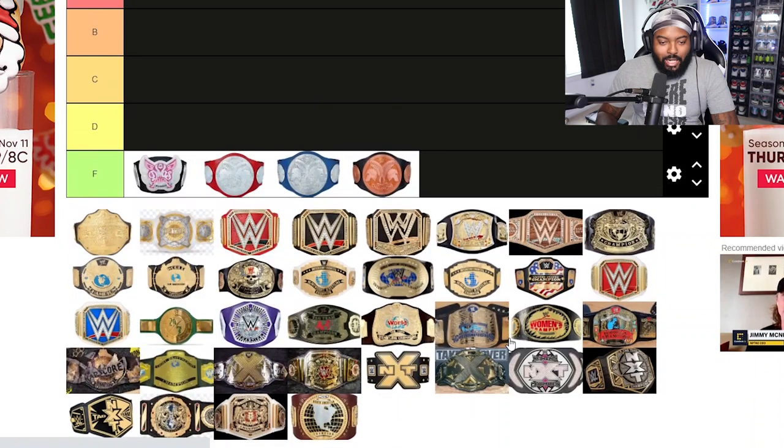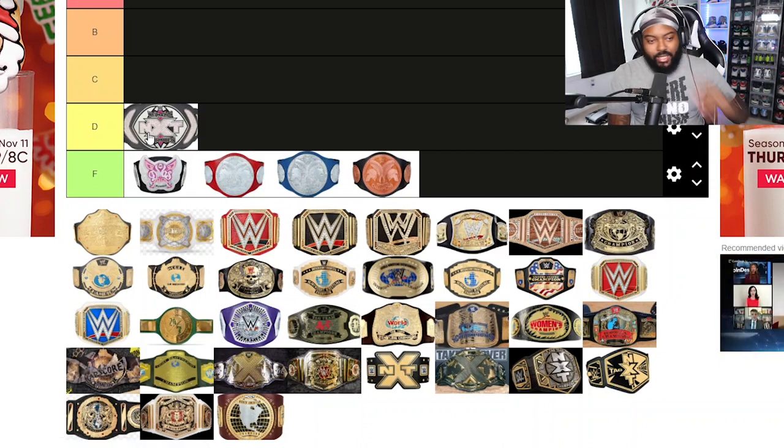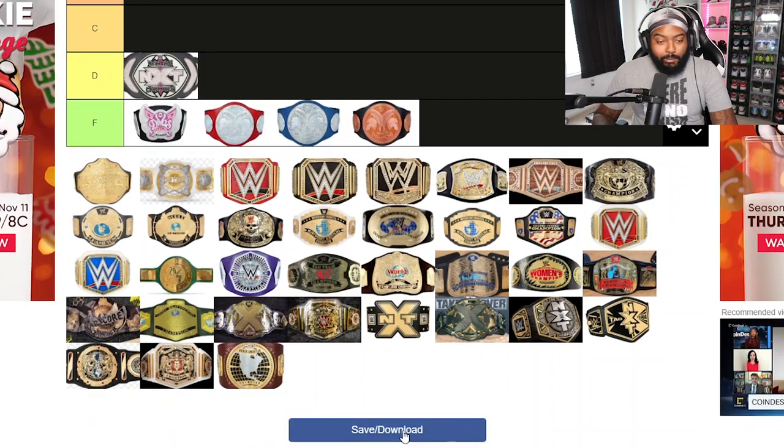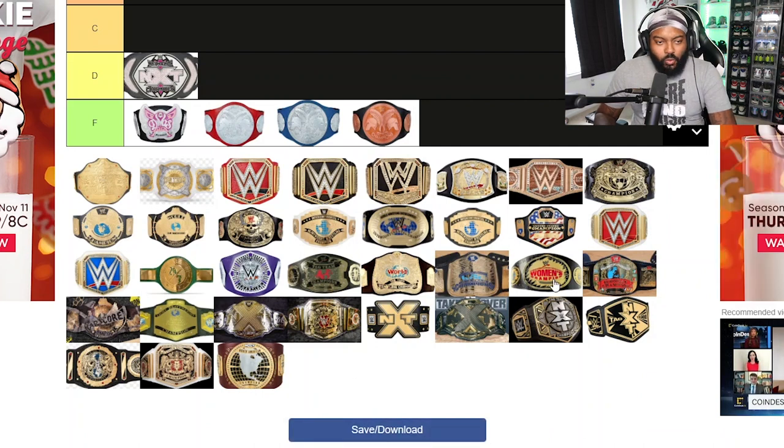Moving to D tier — I'm gonna put the original NXT Women's Championship here. It reminded me a little bit of the Divas championship; I thought it looked a little too kiddish. The NXT Women's Championship should look better than that. I'm glad they did change it, but originally I just wasn't feeling it.